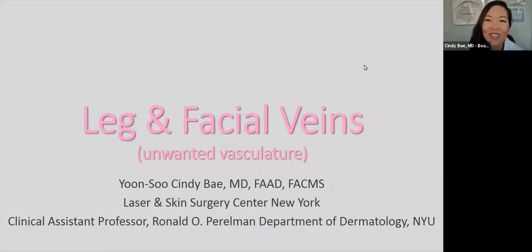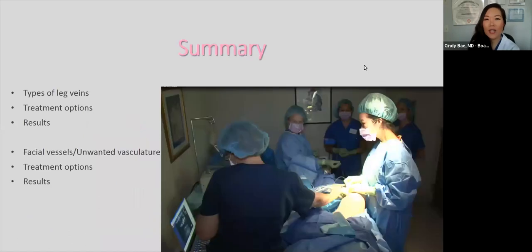Thanks so much, Risa. As mentioned, I'll be reviewing leg and facial veins as well as unwanted vasculature. In summary, I'll review types of leg veins patients present with, the various treatment options, and results to expect. I'll also review facial vessels and unwanted vasculature, the different treatment options available, and results to expect. This is a picture of my leg vein team performing endovenous laser therapy, which I'll review shortly.